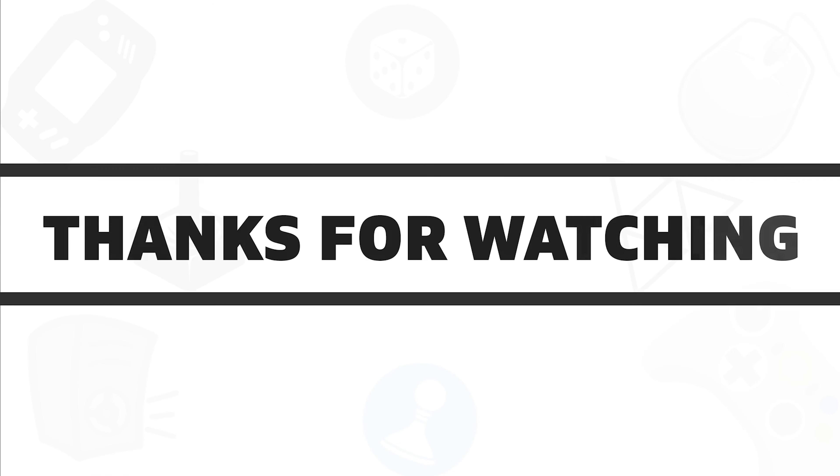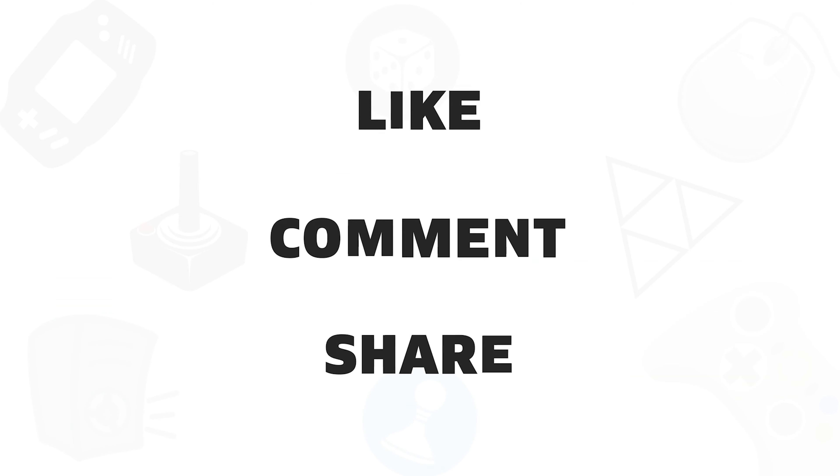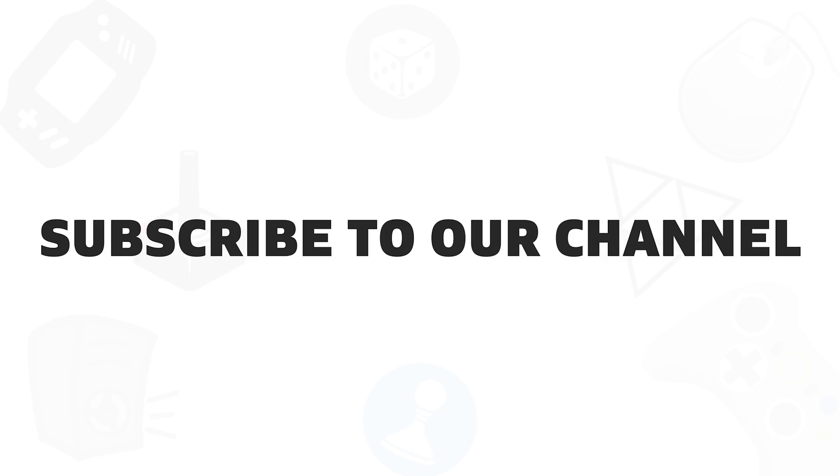So that was our list for the five best gaming routers under $100 for you. Thanks for watching our video. Like, comment, and share with your friends if you find this video helpful. Subscribe to our channel if you want more videos like this on your feed.